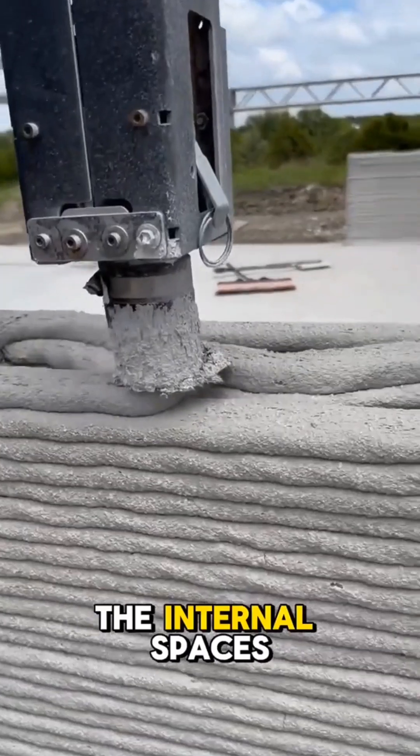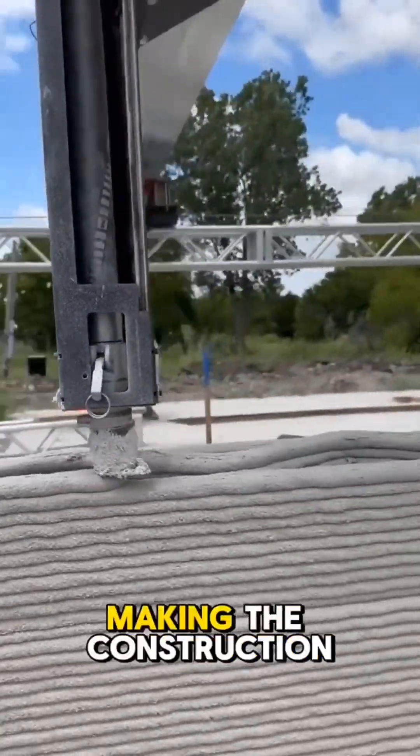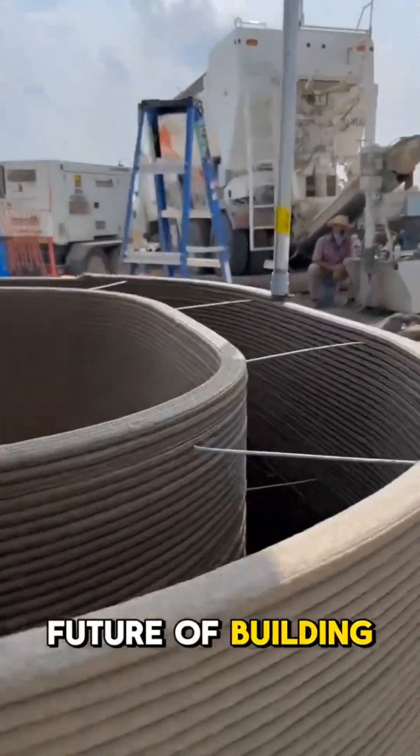Ingeniously, the internal spaces are designed to seamlessly integrate pipelines, insulation, and waterproofing, making the construction process faster, more efficient, and undeniably modern. This is the future of building — fast,